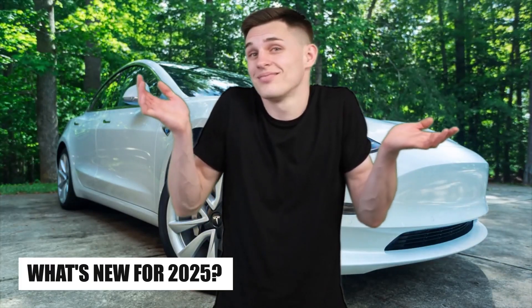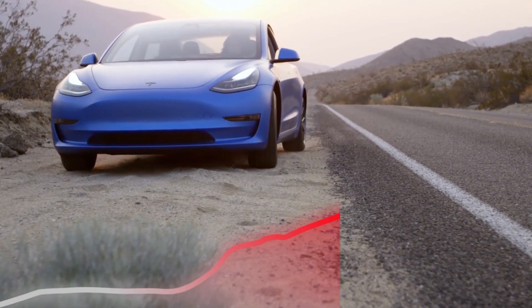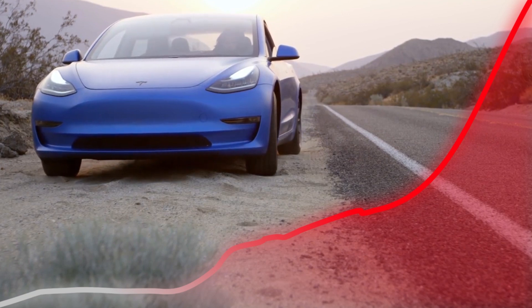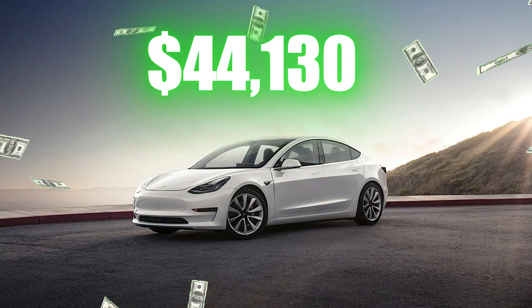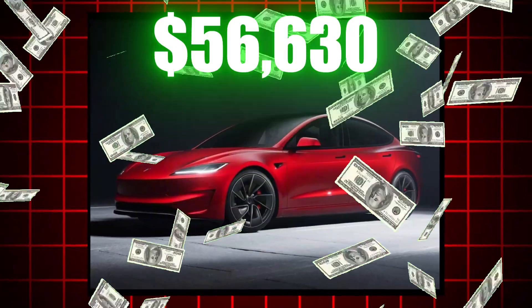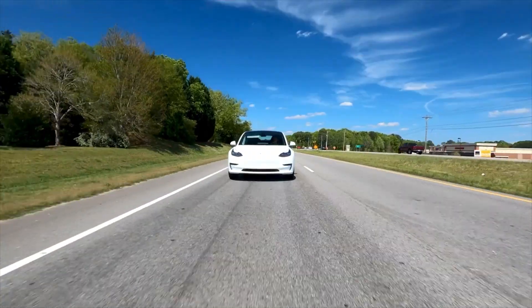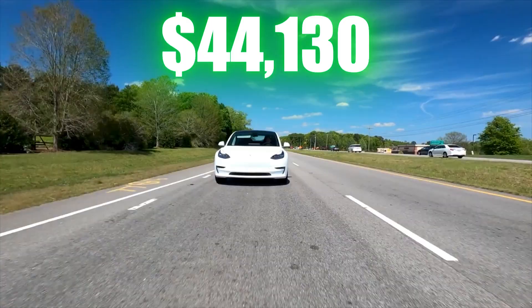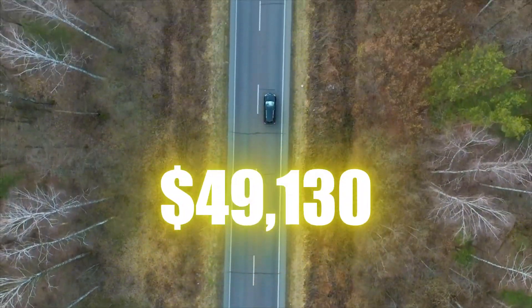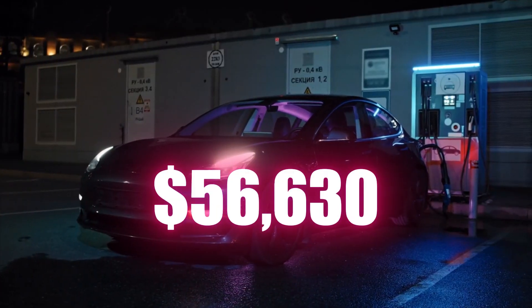What's new for 2025? Tesla has dropped the standard range model, previously the least expensive Model 3, from the lineup. The price of the 2025 Tesla Model 3 starts at $44,130 and goes up to $56,630 depending on trim and options: Long-Range RWD at $44,130, Long-Range AWD at $49,130, and Performance at $56,630.